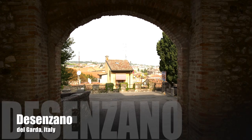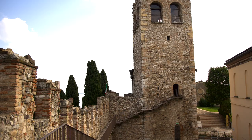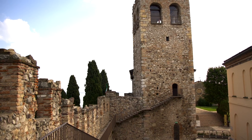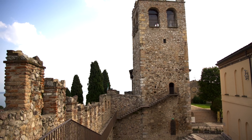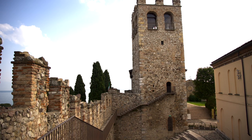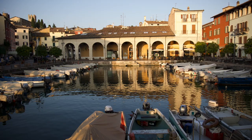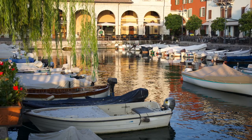We chose Desenzano at the southern end of Lake Garda as our base. Desenzano features a charming old town with great restaurants and shopping, a hilltop castle, Bronze Age artifacts including the oldest preserved plow in the world, a Roman villa, and lakeside beaches perfect for a swim or a stroll.